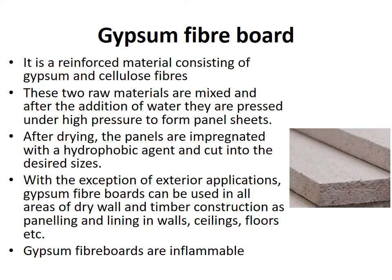With the exception of exterior applications, gypsum fiber boards can be used in all areas of drywall and timber construction as panelings and linings in walls, ceilings, floors, etc. Gypsum fiber boards are inflammable.